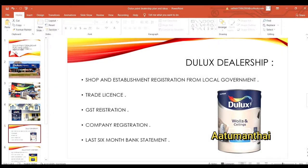Next, you submit the last 6 months of bank statements. Once you do all this, you move to the next step.